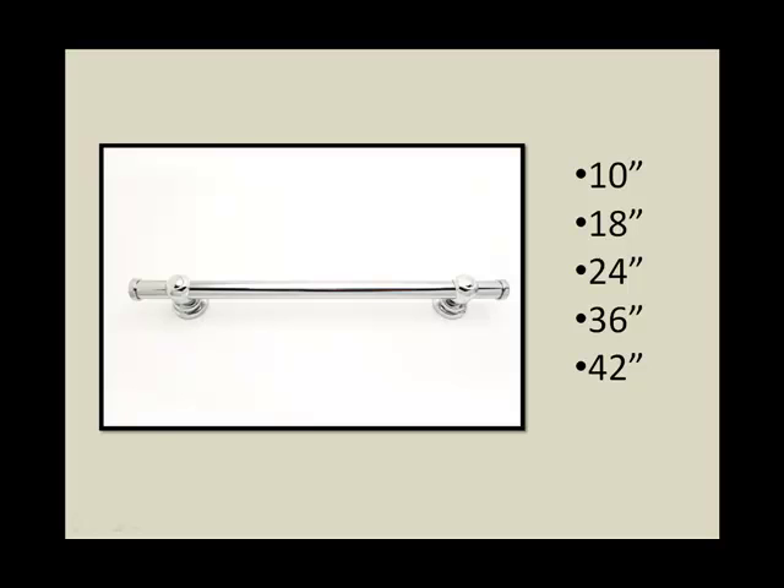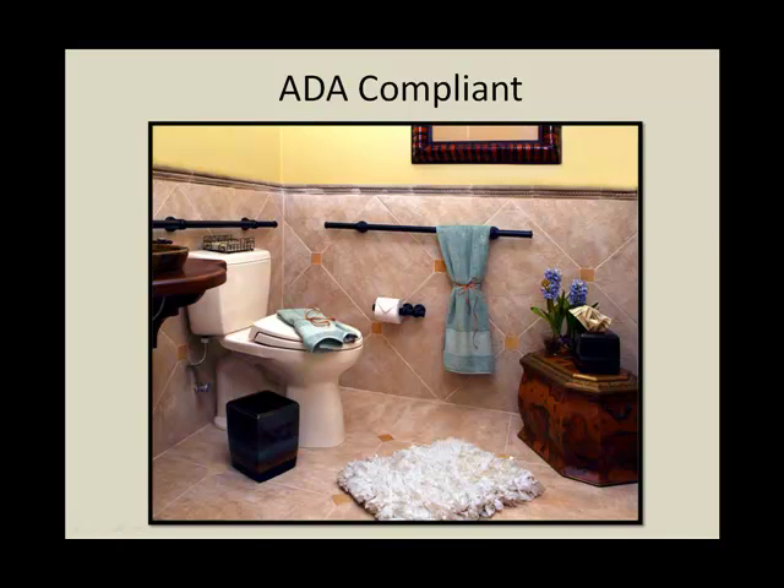From their signature line, the Horizon bar is available in 10, 18, 24, 36, and 42 inches. And it is ADA compliant.